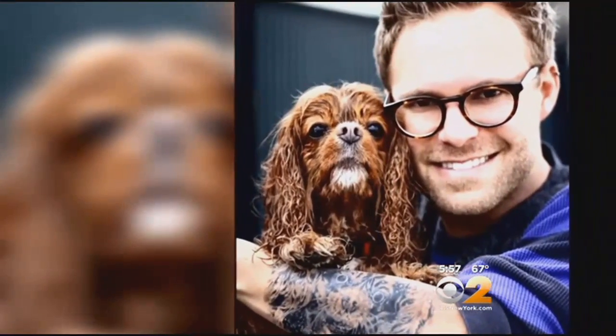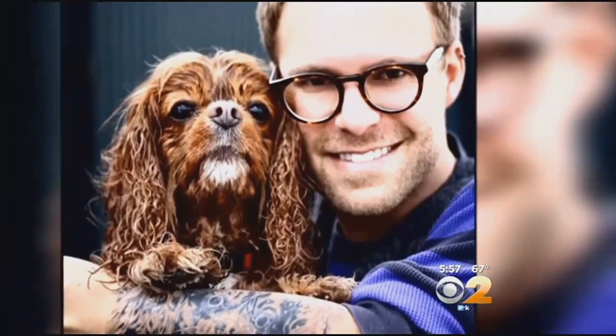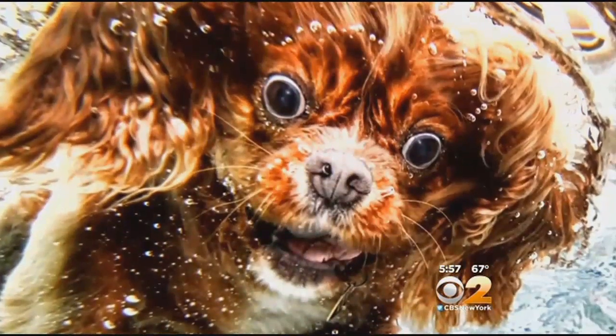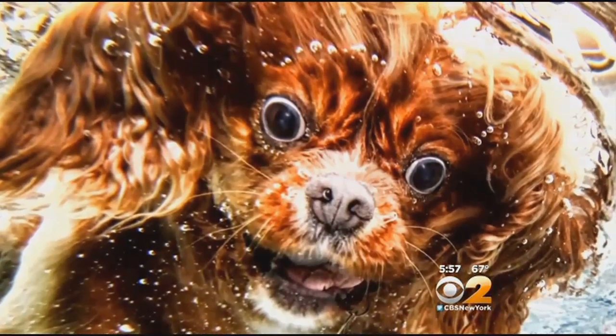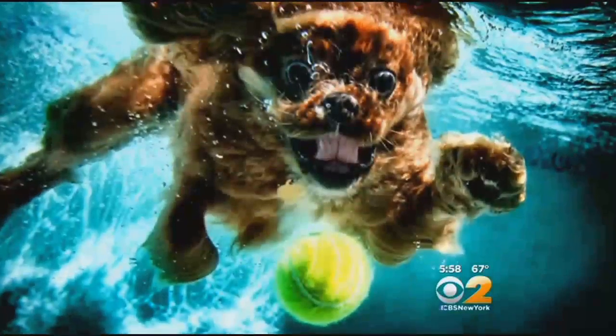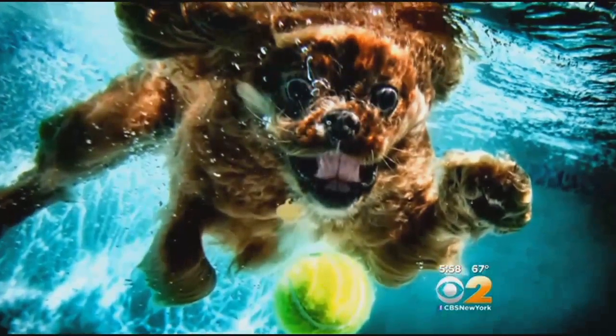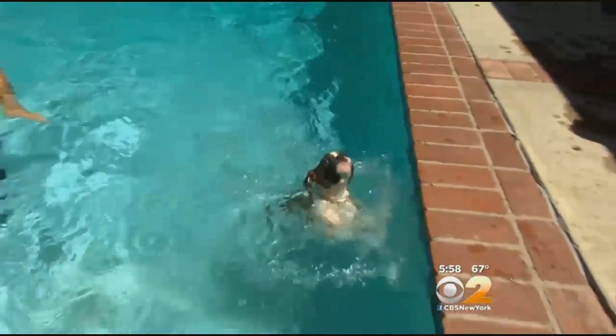From there, pet portraits. And then one day, he was hired to capture a dignified pose of a King Charles Spaniel named Buster. But Buster wasn't having it — this little dog loved the pool. So he started jumping in and thought, "Wow, that's magnificent." So he ran out and bought an underwater camera. The owner wasn't so happy, but Casteel saw that's what the dog wanted to do, and thus his underwater dog business began.